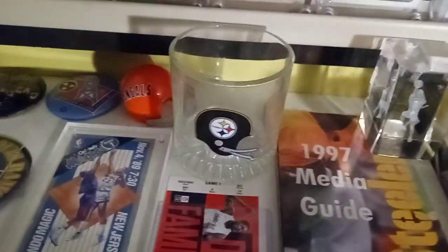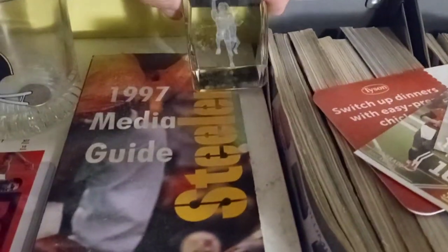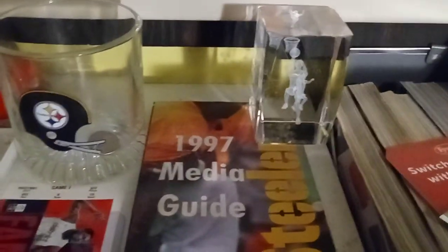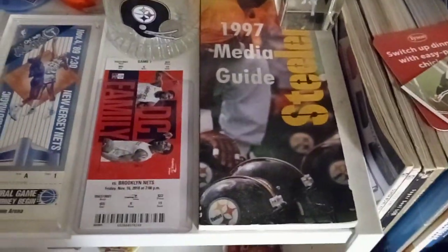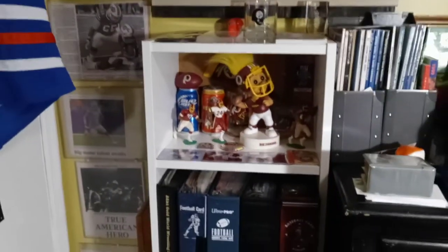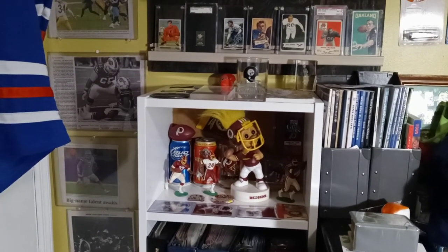I got a Steelers glass — I picked this thing up, it used to have a base that lit up. I used to coach basketball — I coached my kids' basketball team. Then I got the media guide of the Steelers, and that's it. Make sure to like and subscribe to my video, and thank you for watching.